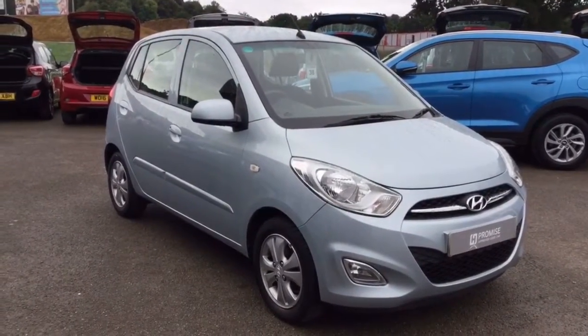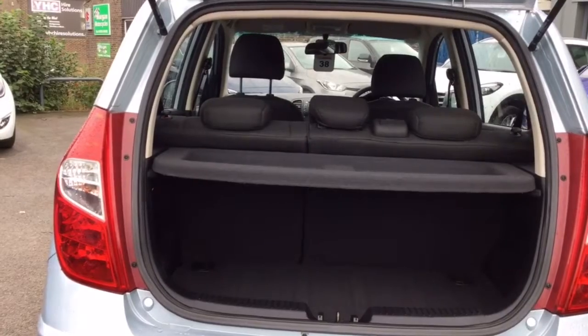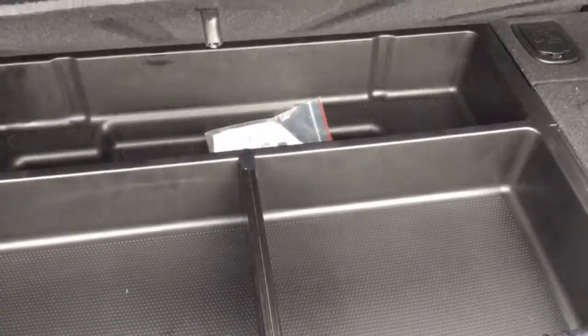Let's take a quick look inside the car. Moving on to the boot space, there is a 60-40 split in the rear seats. As I bring you forward, you can see underneath here there is a cubby hole, and underneath there is a space saver spare wheel.